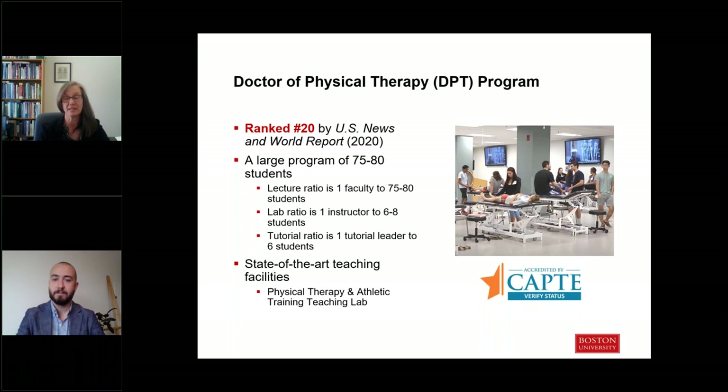The lab provides the ability for us to record student performances so that you can do self-evaluations and reflective learning. We can also move this space around to meet whatever the learning objectives are of the course — oftentimes it's set up like outpatient clinical practice, and we have the ability to create our own little hospital room within this space, with a hospital bed and all the equipment you'd expect to see in a hospital setting.